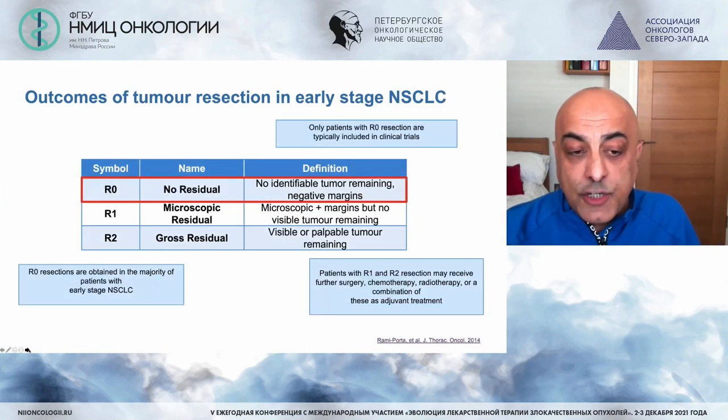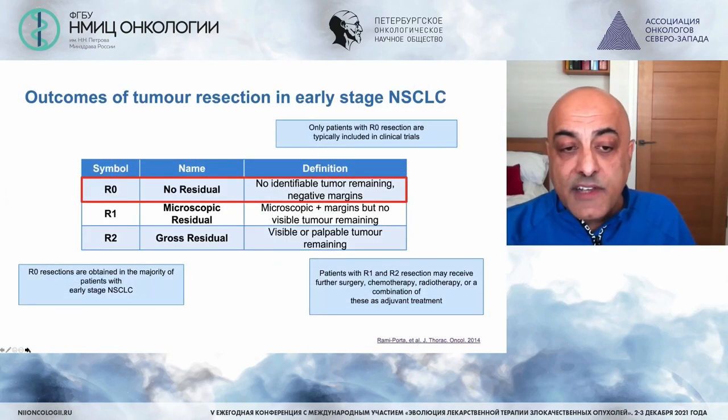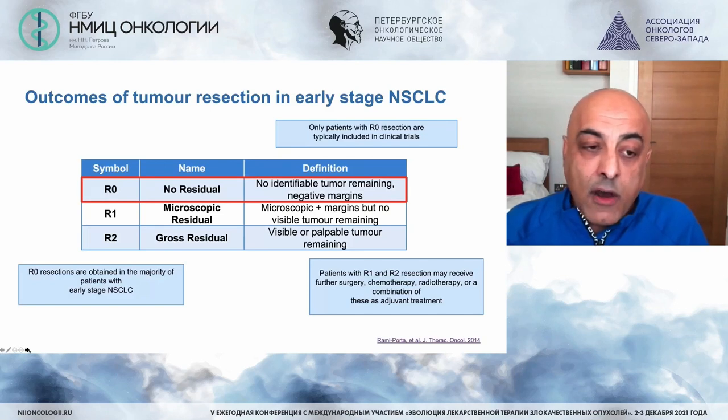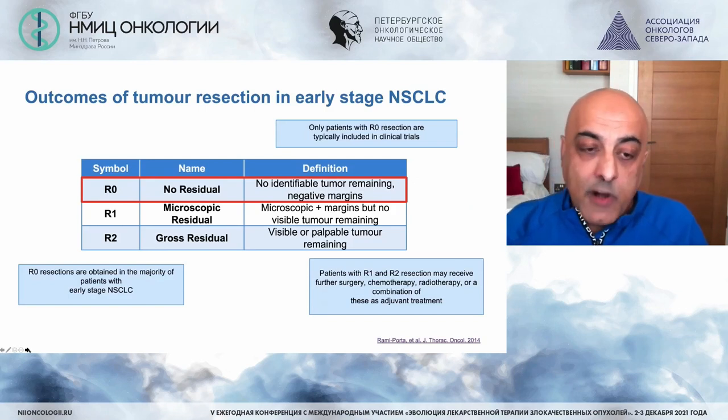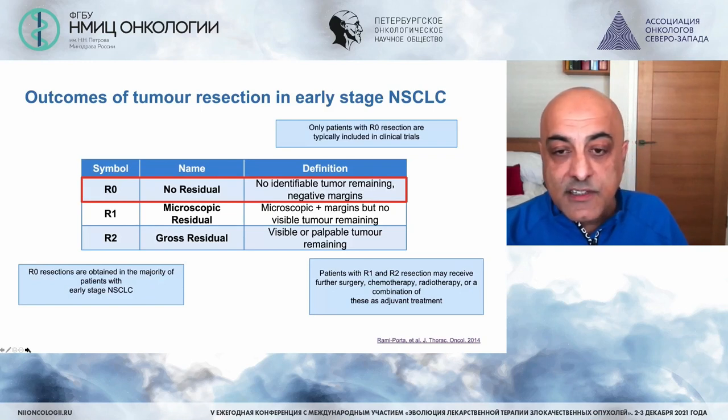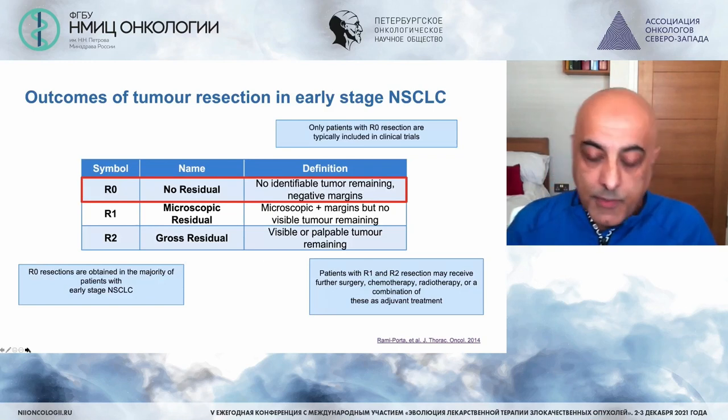As with all other tumour types, the goal is to obtain an R0 resection where no residual macroscopic tumour remains with negative margins. It's no surprise that if R0 resections are not achieved, survival becomes compromised.